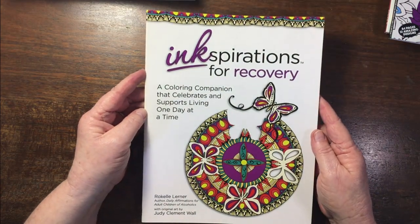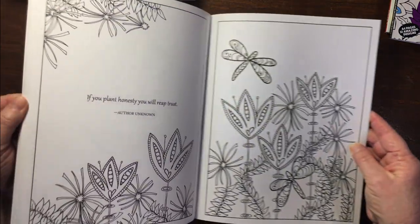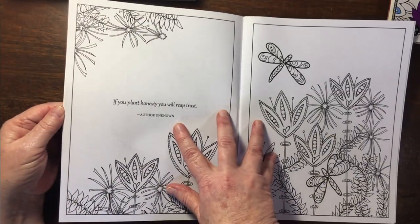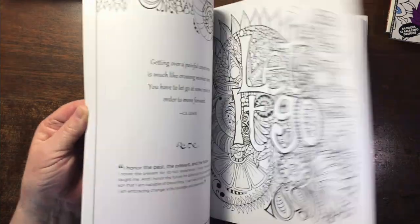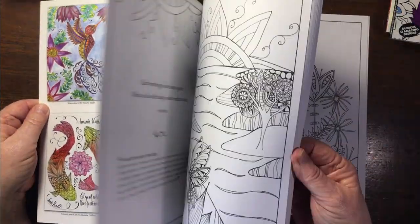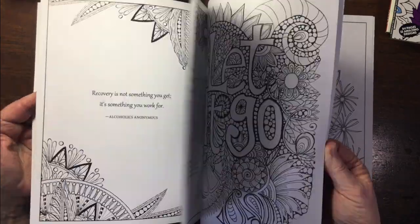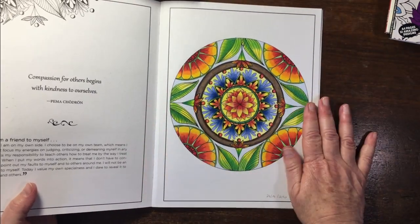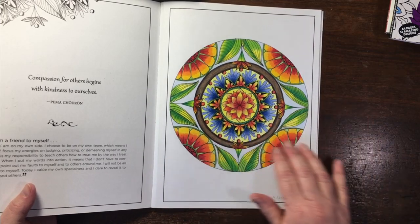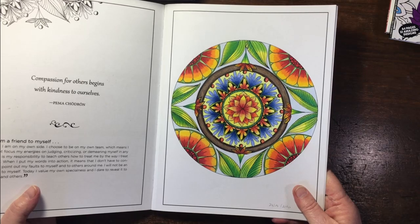This book I rather like — it's called Inspirations for Recovery. It has sayings like 'if you plant honesty you'll reap trust.' I quite like those sorts of messages. I know I've colored a picture in here — I colored it when I got my very first Prismacolors back in 2016 and was so thrilled. 'Compassion for others with kindness to ourselves' — I like that.